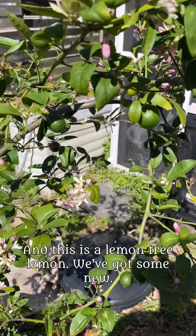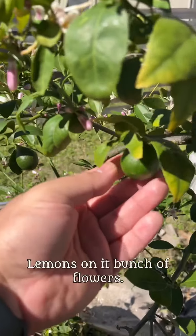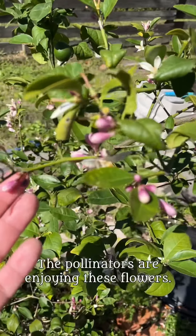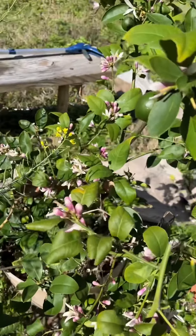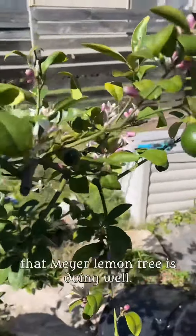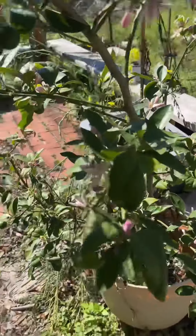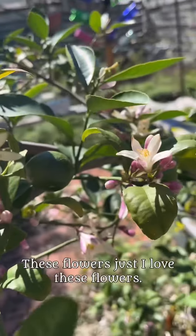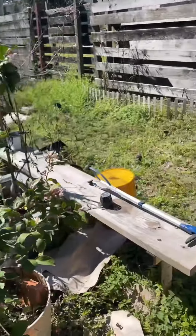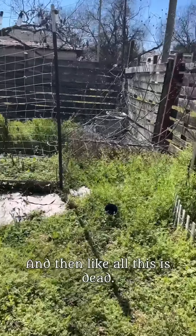This is the lemon tree — Lemmy. We've got some new lemons on it and a bunch of flowers. The pollinators are enjoying these flowers. The Meyer lemon tree is doing well; it likes being outside. I love these flowers, they smell so great. And then all this area over here is dead.